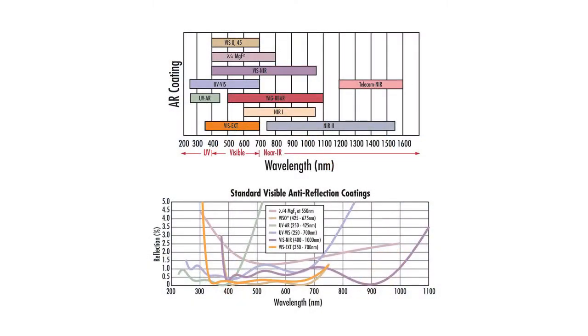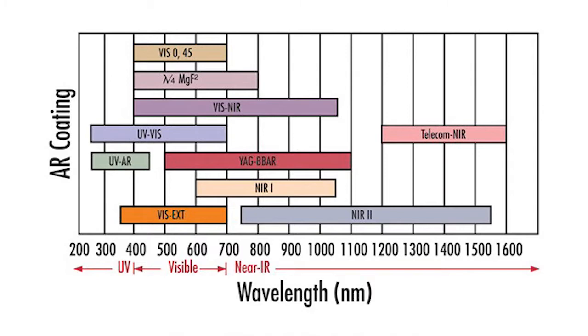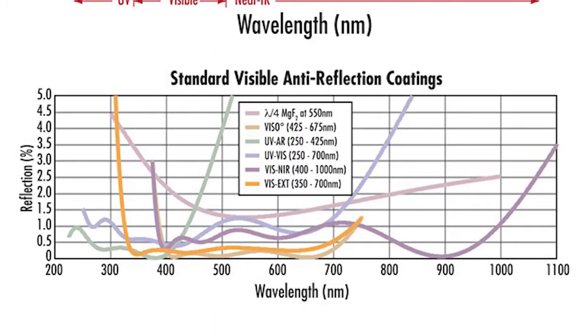AR coatings — we'll start off with those known as anti-reflective coatings, some of the most widely used and most popular coatings in the industry. Edmund Optics has 10 specific AR coatings that cover deep into the UV, throughout the visible, and into the infrared wavelengths out to short wave infrared. The top graph goes over the actual spectral range, and the bottom graph gives the actual performance metrics on a variety of V coats — where the coating falls on, where it falls off, and where the optimal performance ranges are.